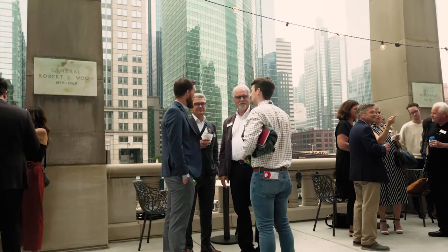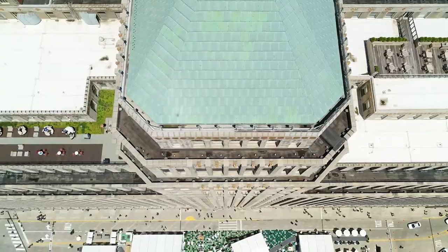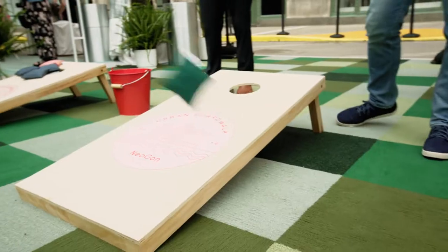Our idea was to take the Neocon experience outside the walls of the Mart. We took the entire South Drive and created an outdoor environment. Neocon Plaza is an outdoor space for people to relax, to connect, to re-energize.